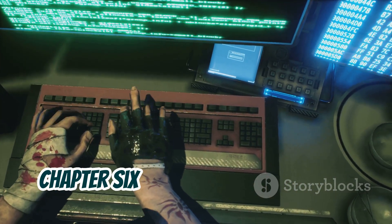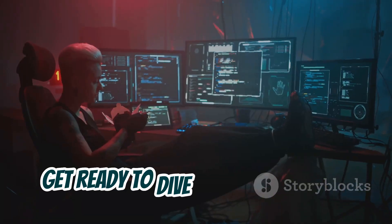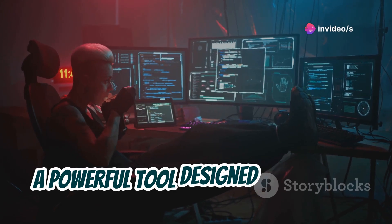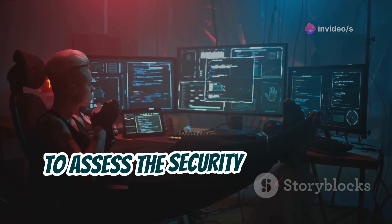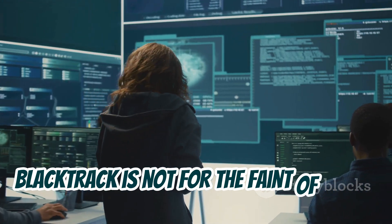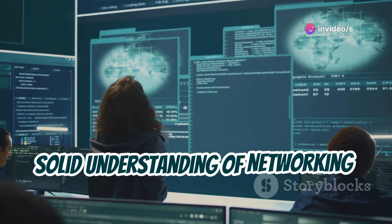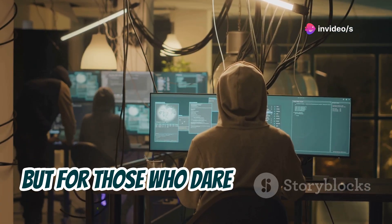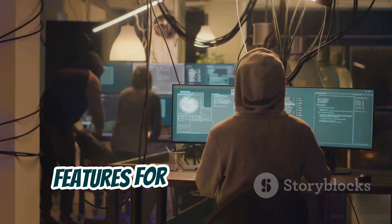Chapter 6: Blacktrack — infiltrating networks like a pro. Get ready to dive into the world of network infiltration with Blacktrack, a powerful tool designed for ethical hackers and penetration testers who need to assess the security of complex networks. Blacktrack is not for the faint of heart — it's a comprehensive tool that requires a solid understanding of networking concepts and security principles. But for those who venture into its depths, Blacktrack offers a treasure trove of features for network scanning, vulnerability assessment, and exploitation simulation.